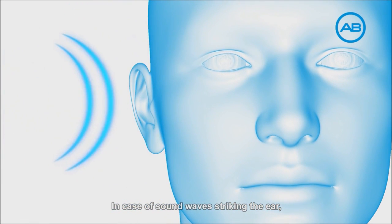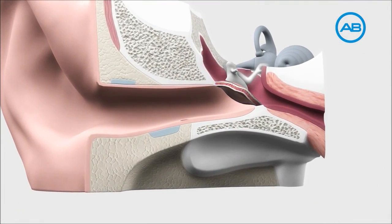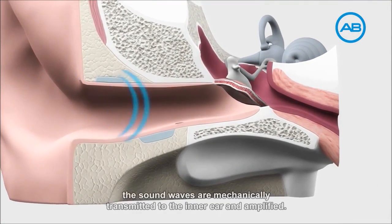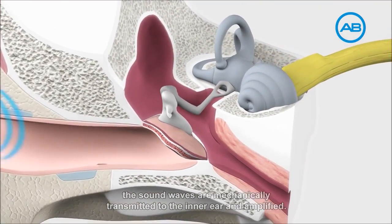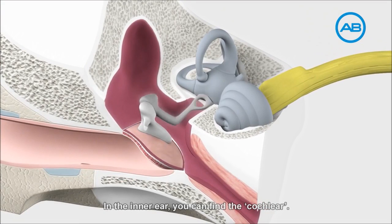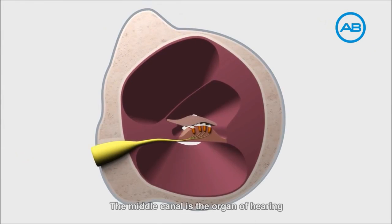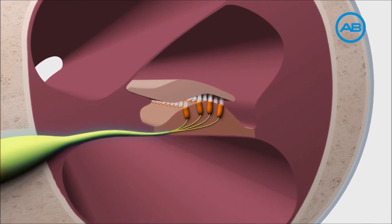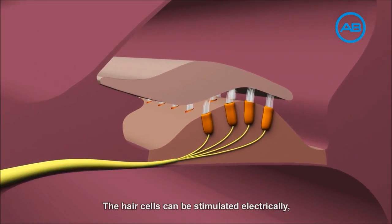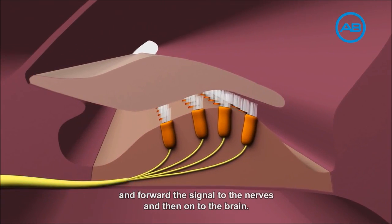In case of sound waves striking the ear, they pass through the canal to the eardrum. From there, the sound waves are mechanically transmitted to the inner ear and amplified. In the inner ear, you can find the cochlea. The cochlea consists of three different canals. The middle canal is the organ of hearing and consists of sensitive hair cells. The hair cells can be stimulated electrically and forward the signal to the nerves and then onto the brain.